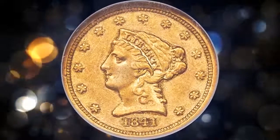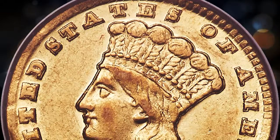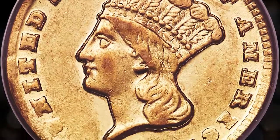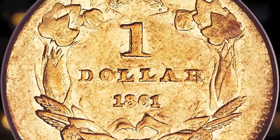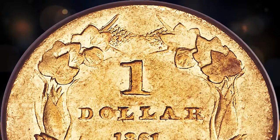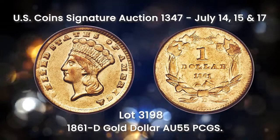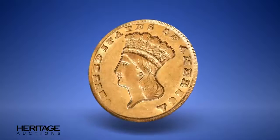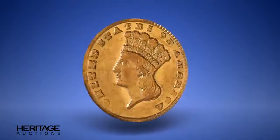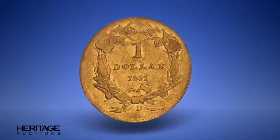This example traces to the highly respected 2004 Richmond Collection Auction. Lot 3198 is an 1861-D gold dollar certified AU55 by PCGS. The 1861-D is a famous and probably the best-known gold coin issued by the Branch Mint at Dahlonega, Georgia, and also the rarest Dahlonega gold dollar. The entire mintage was produced under Confederate authority and therefore unrecorded in any federal mint records. While the 2023 guidebook estimates 1,250 pieces were struck, the actual mintage may have been less than half that amount. Southern gold specialist Doug Winter estimates that only 65 to 75 pieces survive today.